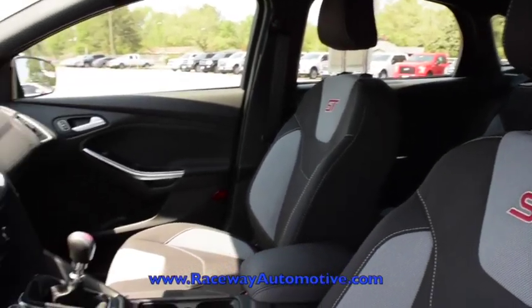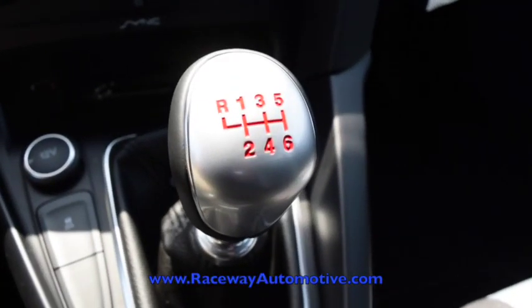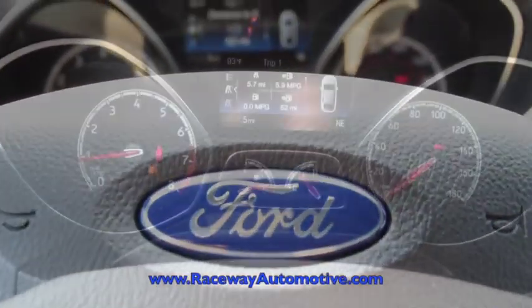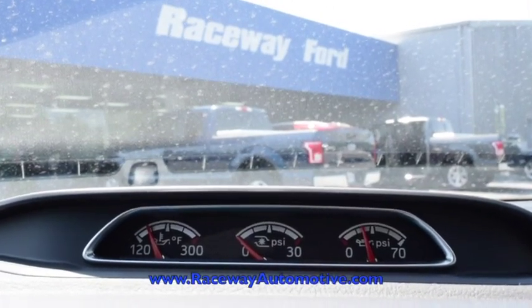On the interior you'll see the ST logos on the seat. This comes with a 6-speed manual transmission, race foot pedals, ST badging on the steering wheel, as well as extra gauges.